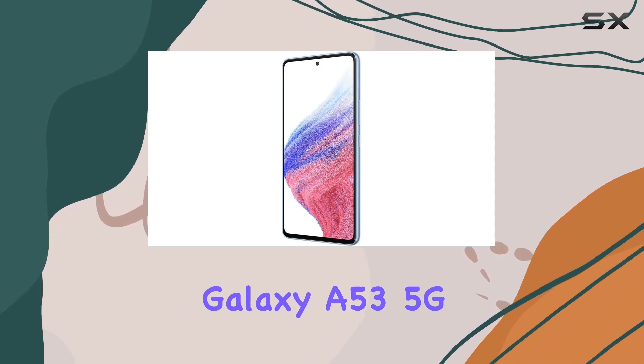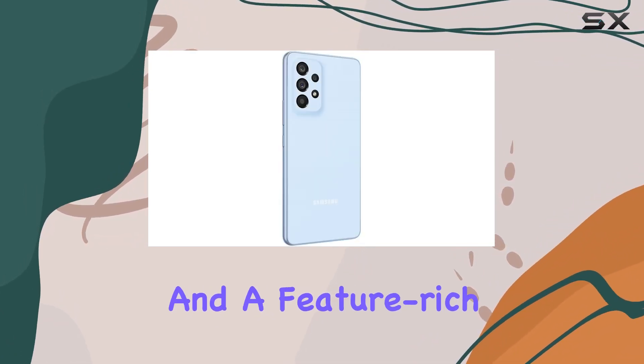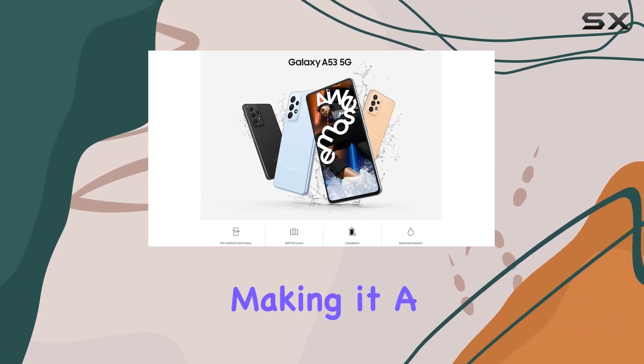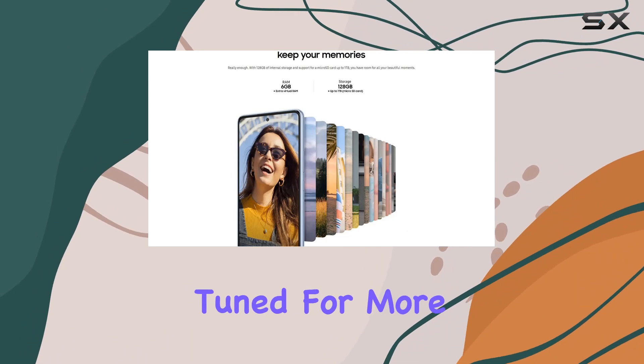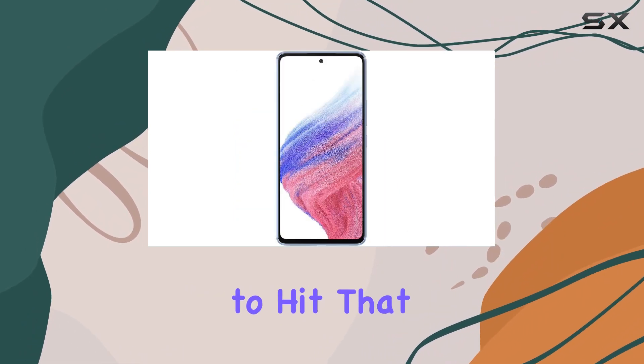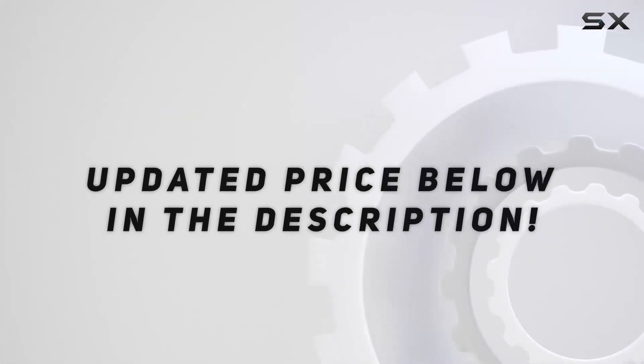In conclusion, the Samsung Galaxy A53 5G combines powerful performance, a stunning display, and a feature-rich camera system, making it a solid choice for those seeking a versatile and reliable smartphone. Stay tuned for more tech insights, and don't forget to hit that subscribe button. Check out the video description for an updated price.